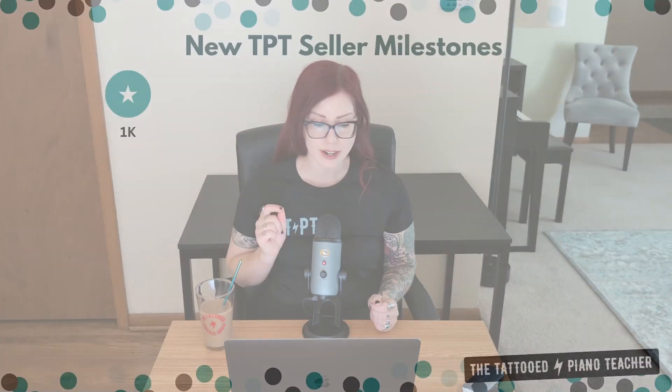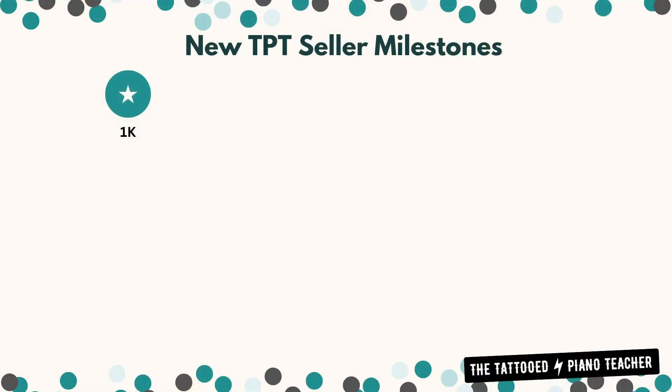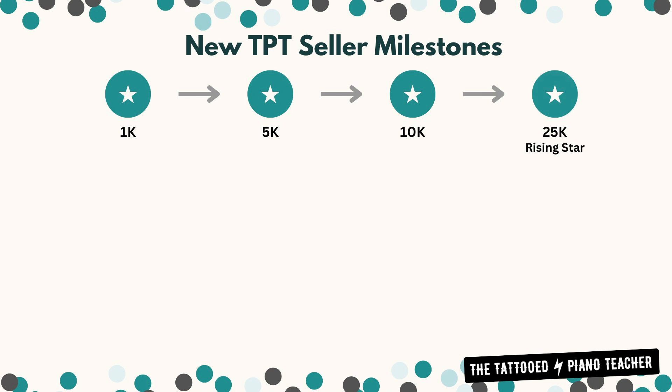Here are the new seller milestones. It starts at $1,000. So if you have made $1,000 or more in earnings — and this isn't sales, but it's earnings income that you take home on TPT — then you've already reached the first seller milestone. The second one is $5,000, and then it's $10,000. If you get to $25,000 in earnings, you are at the Rising Star milestone.